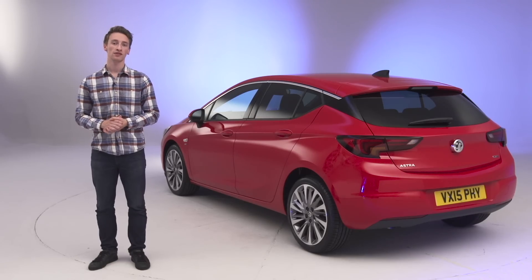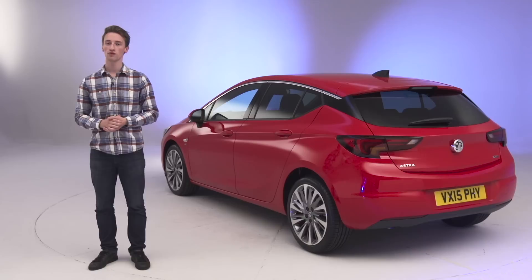The Astra will be in UK showrooms in October, priced from £15,000 to £23,500. But we'll be driving it before then, so check back on whatcar.com for the latest car news, reviews and videos.